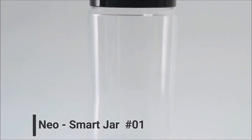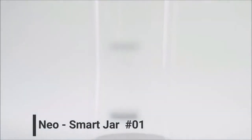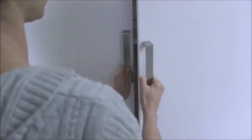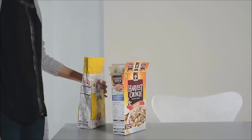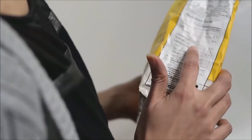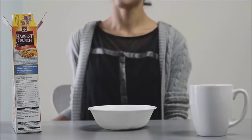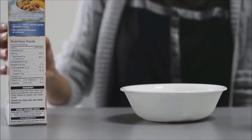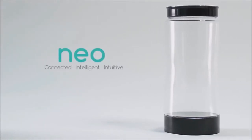Imagine a jar unlike anything you've seen before. Say hello to Neo, the world's first smart jar. Hi, I'm Madhuri, and this is Neo. Even today we don't always know what's in our pantry. It's really hard to know how healthy we're eating or to track nutrition, not to mention how annoying it is when things run out. So at SKI Labs, we created Neo, a smart jar that brings our kitchen into the connected world.